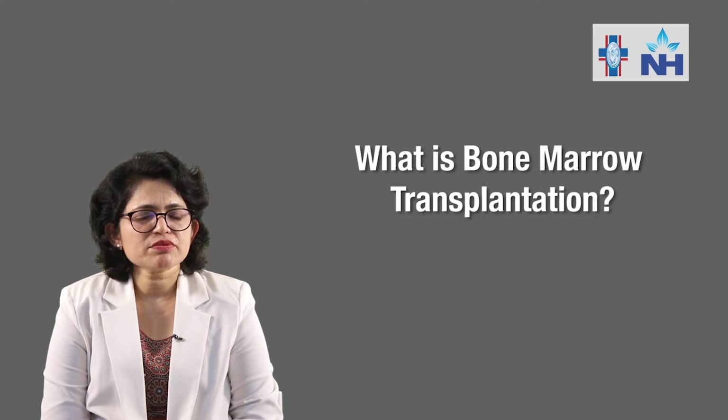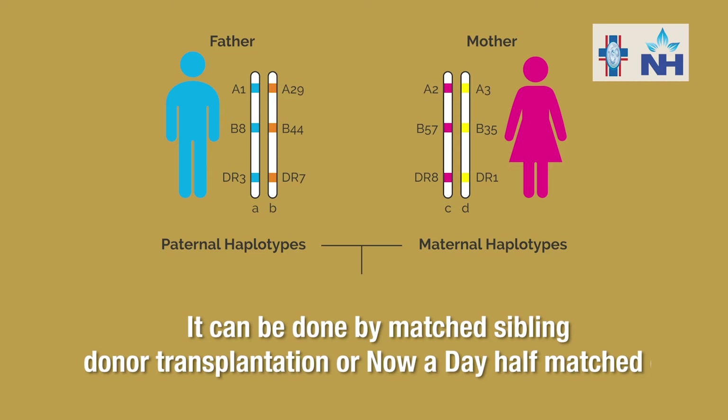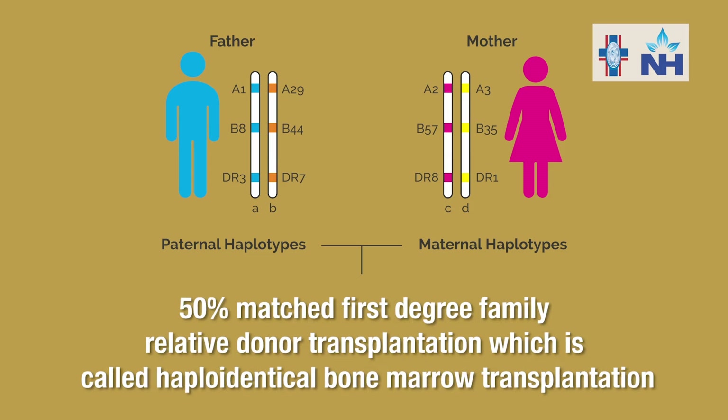So what is bone marrow transplantation? It is the replacement of the patient's defective stem cells and immune cells with the donor's healthy stem cells. It can be done by matched sibling donor transplantation or nowadays half-matched, or 50% matched, first-degree family-related donor transplantation, which is called haploidentical bone marrow transplantation.